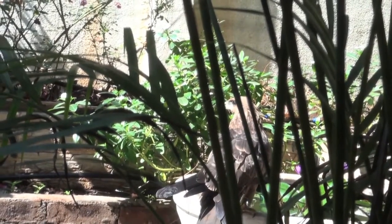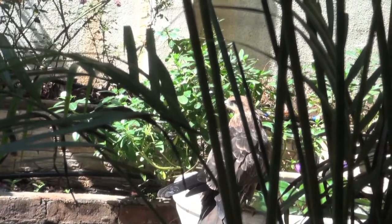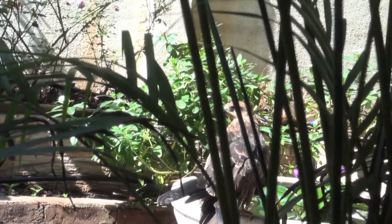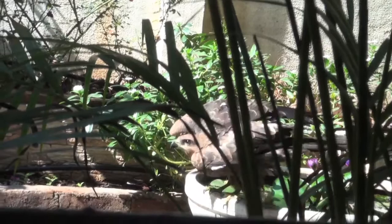We often underestimate what can be done in a small urban garden or a balcony to help other creatures. In fact, we can at least do a few small things like keeping a bowl full of water regularly with some bird food, which can attract these beautiful birds.